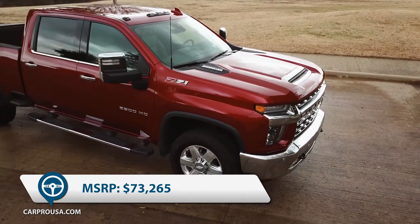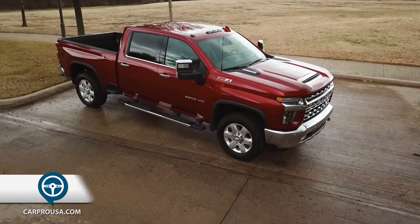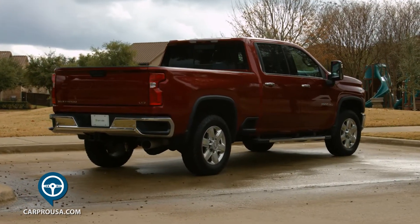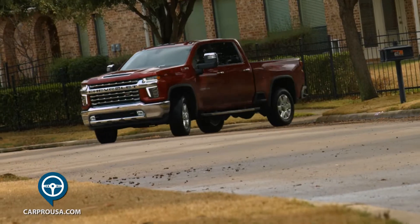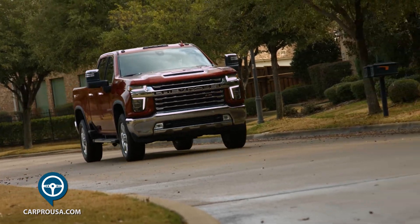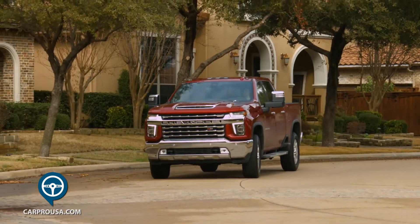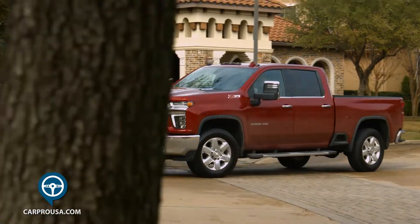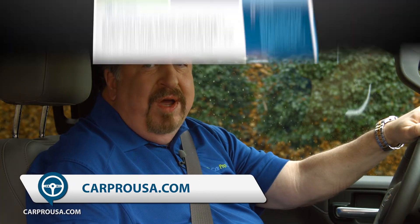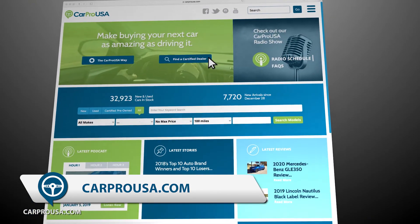Total MSRP as equipped is $73,265, and that puts it in line with similar Ford and Ram offerings. This new Chevy Heavy Duty is much improved, has a ton of nice features, and is a pull-in machine with a capacity of 18,500 pounds. Thanks for riding along with us today for another CarPro Test Drive with the all-new 2020 Chevy Silverado 2500 Duramax Diesel. If you think this may be your dream truck, click Certified Dealers at CarProUSA.com to find the nearest Chevy dealer to you.